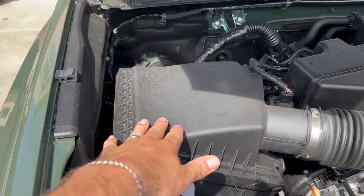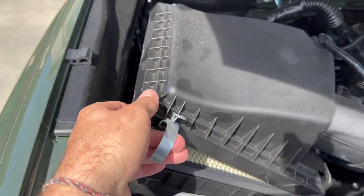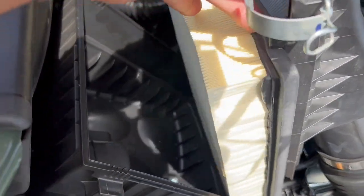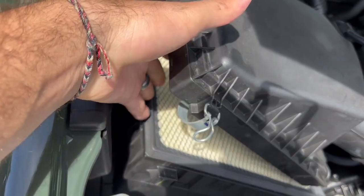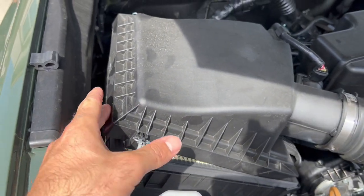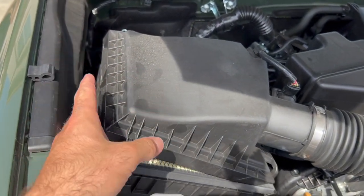Coming to the hood, the next one is going to be your intake filter. On the Tacoma it's right here. If yours is super dirty and old, this can actually affect how much oxygen is going into your engine. On the same note, there are also performance intakes you can buy that will help increase performance and MPG.